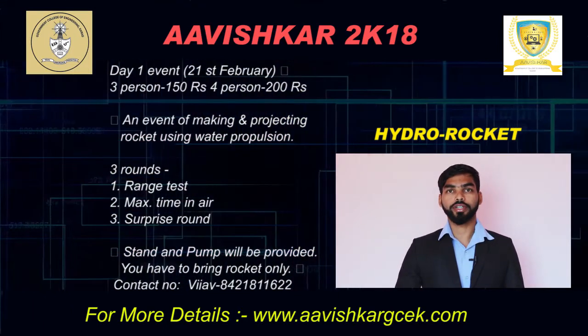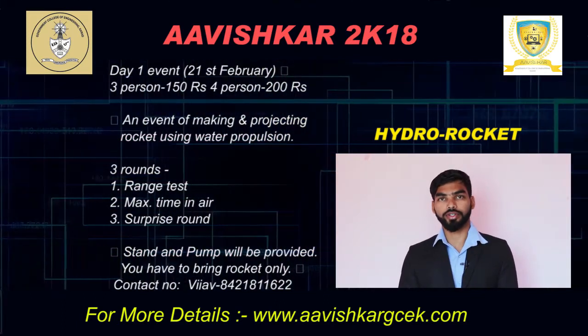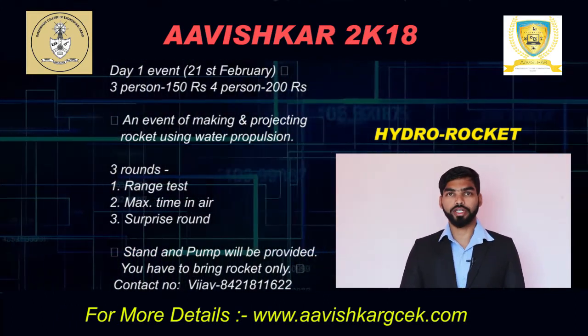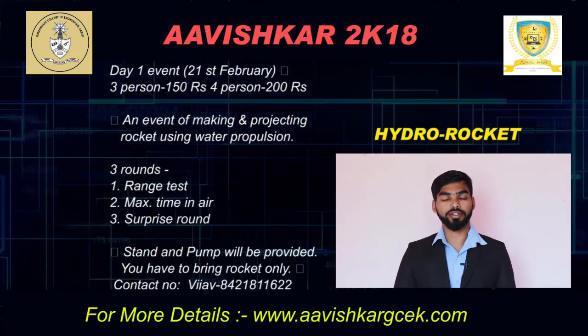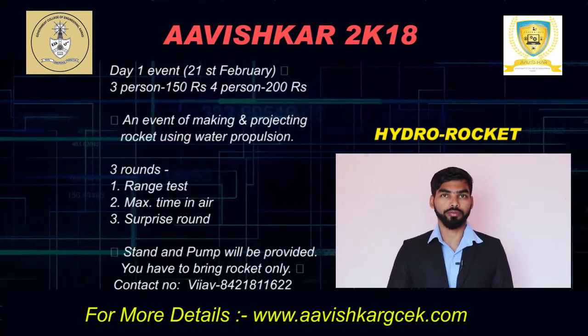For 3 participants the fee is Rs. 150, and for 4 participants the fee is Rs. 200. For any queries you can contact us at any time, and for more details visit the avishkull.com website. Thank you.